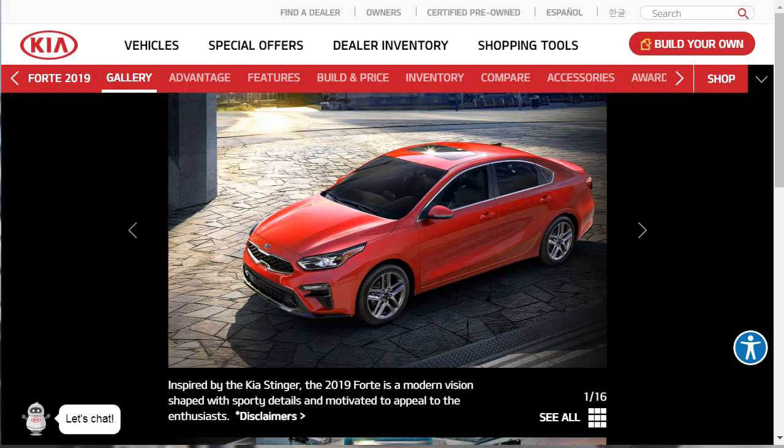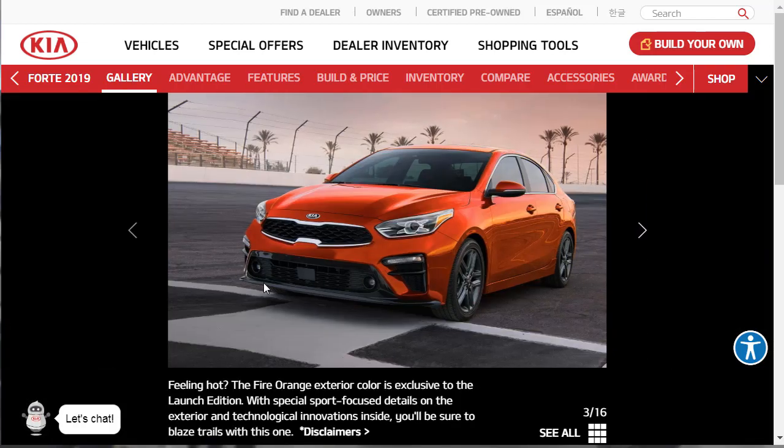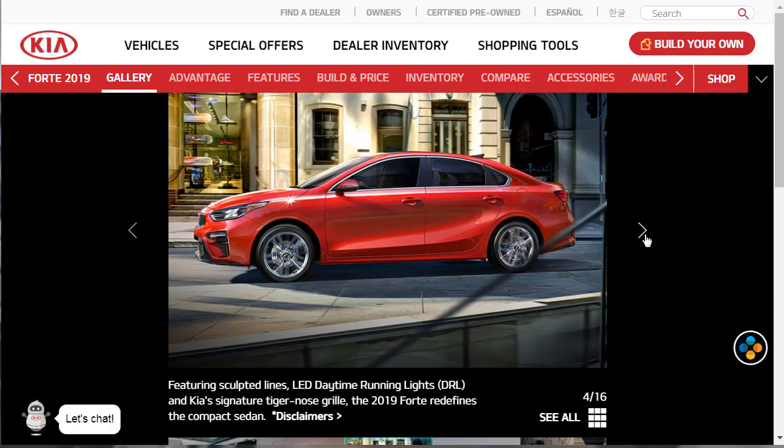If you're not sure what the Kia Stinger is, I did a build and price review of the 2018 Kia Stinger — I'll put a link up for you so you can check that out. Moving on, we're just going to go through these photos. The front end of this looks really aggressive. I like this — it looks really nice. Sport-focused details.